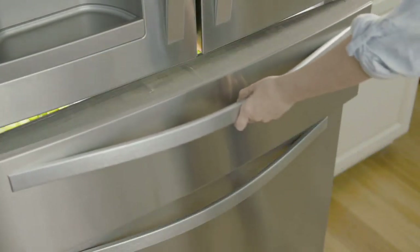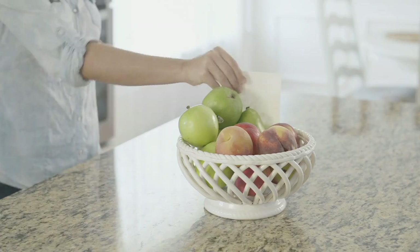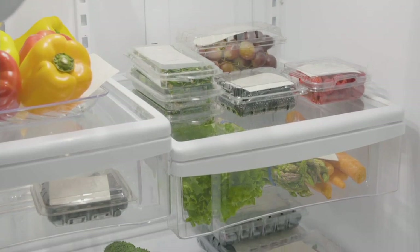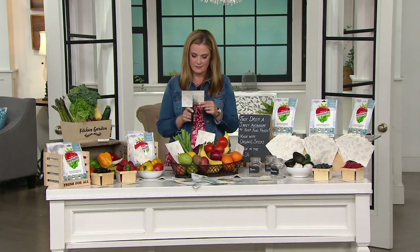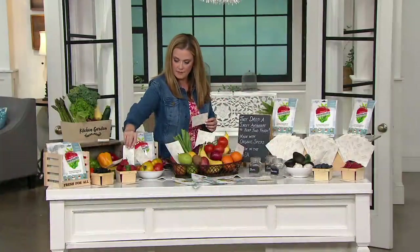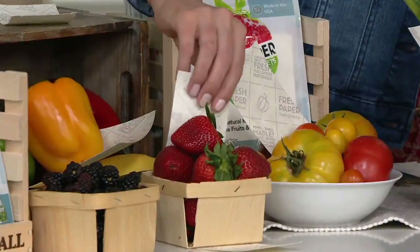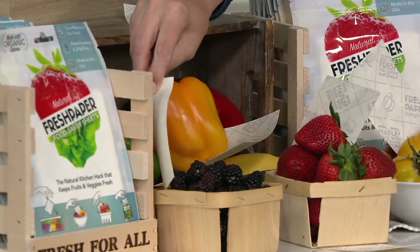You can also cut and customize the sheets. When you come home from the store, right now it's a lot harder to get to the store, and when you get groceries you want to stock up on all that fresh food. But as soon as you get home, it feels like the clock starts ticking. So just put the Fresh Paper sheets in anywhere where you're storing your food — right into containers from the store, right into a crisper drawer. You can cut the sheets down to make tiny sheets for berry containers or herbs, or put it at the bottom of a fruit bowl.